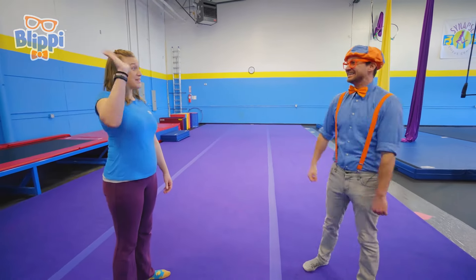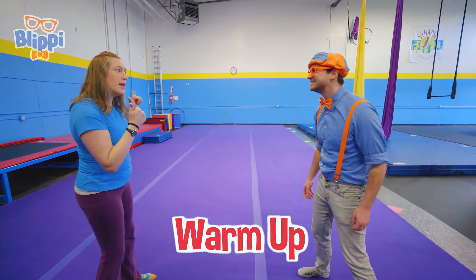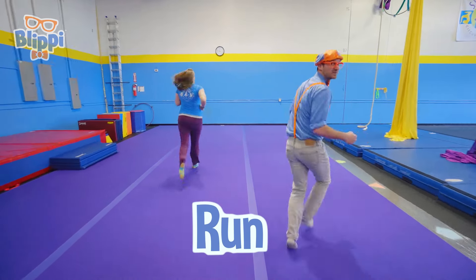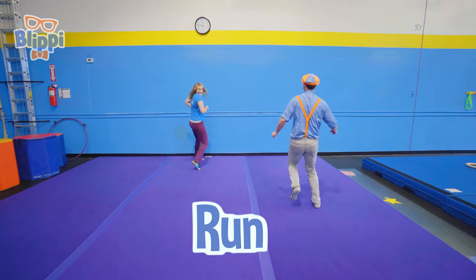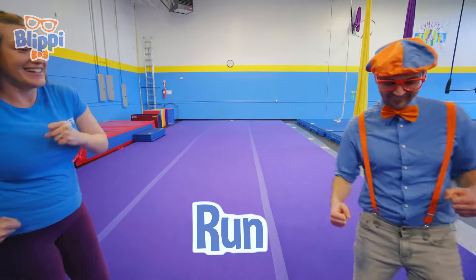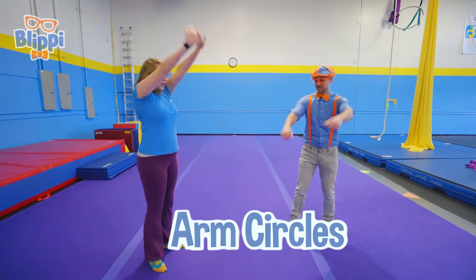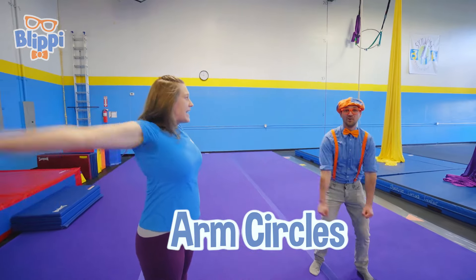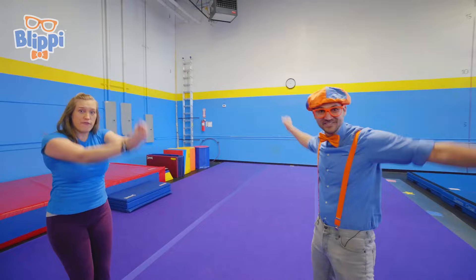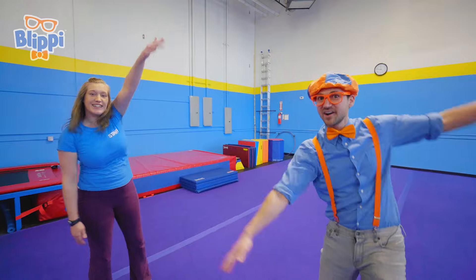Hey, hi Buffy! You ready to warm up? Yeah, I'm ready! Alright, we're gonna run to the blue wall and then run back to get our bodies all ready to go! Let's go! Check it out, I'm running! Alright, let's make our circle in the middle. Arms circling backwards! We have to get our arms all ready to hang on the aerial fabric and the trapeze! Alright, let's go forward now like you're swimming! Check it out, I'm making big circles with my arms!